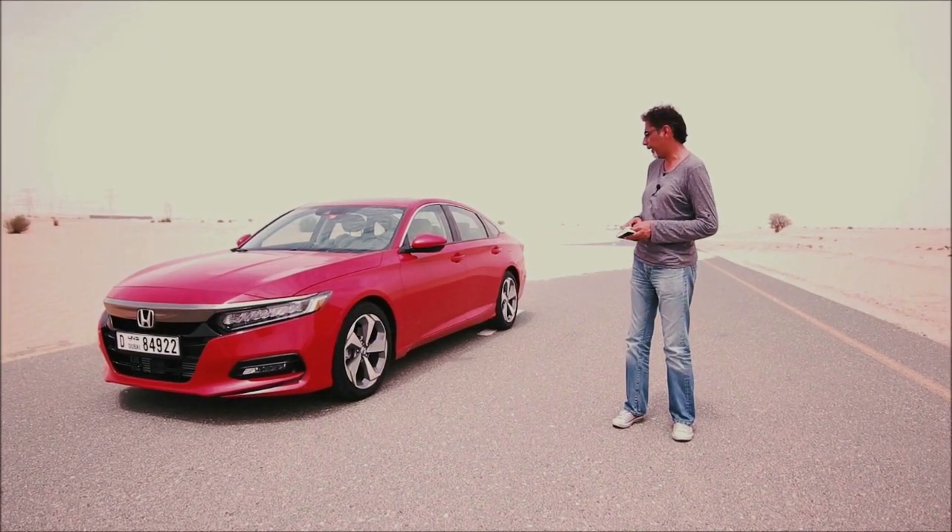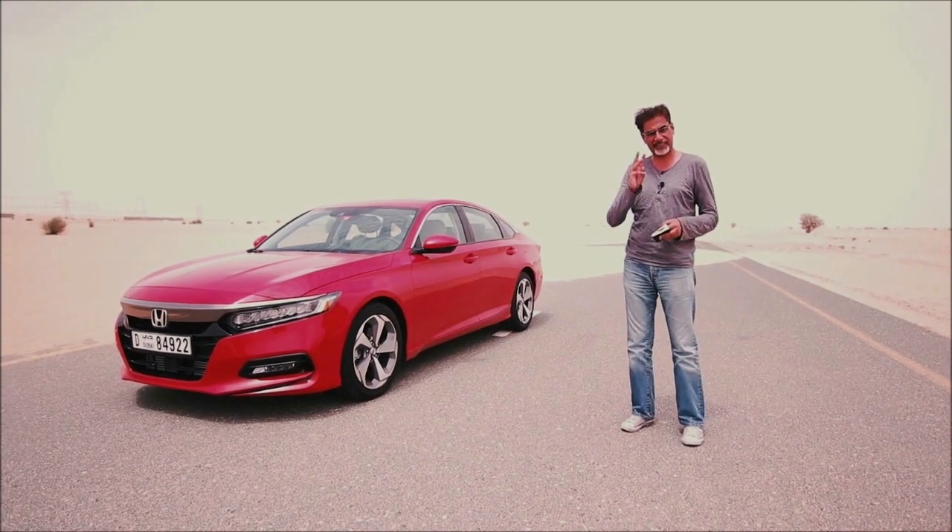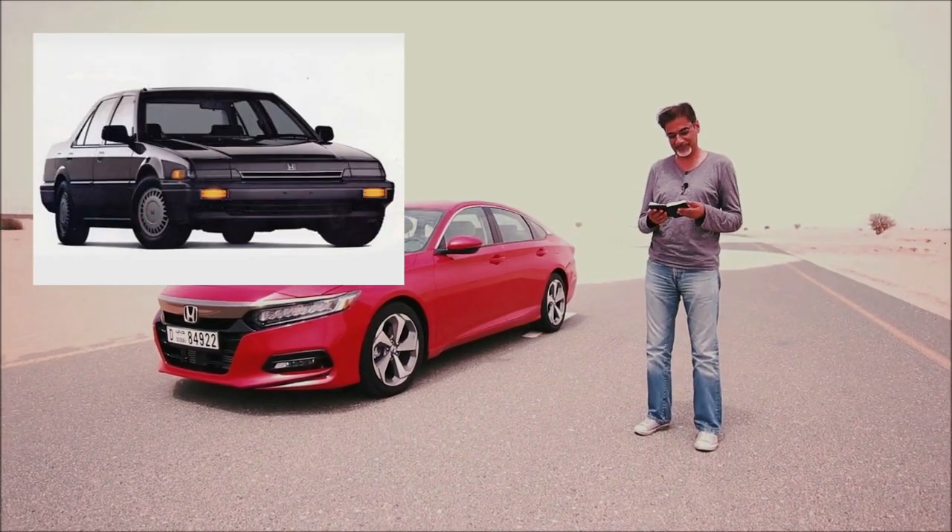I would definitely go with that, though I still have to say my favorite is the third generation 1986 Accord with the pop-up lights. You just can't beat that one.